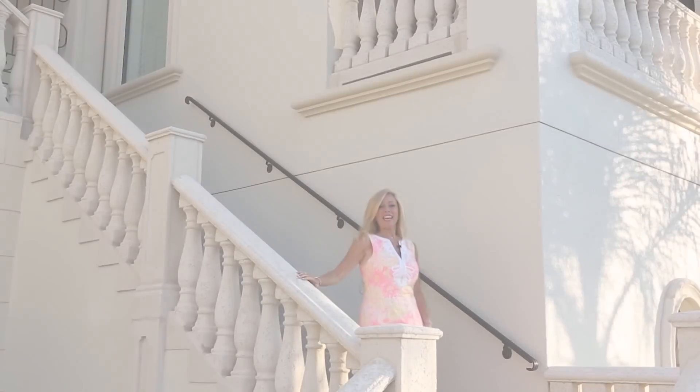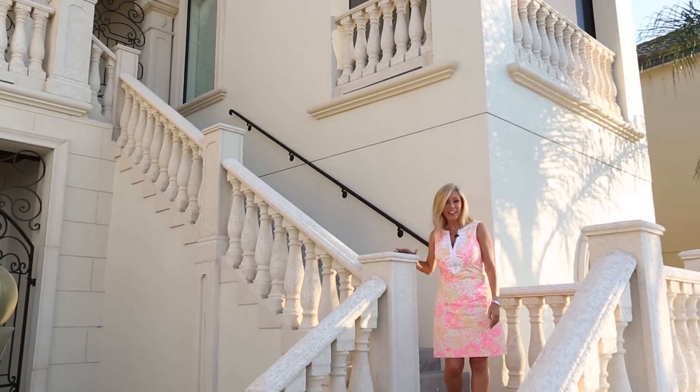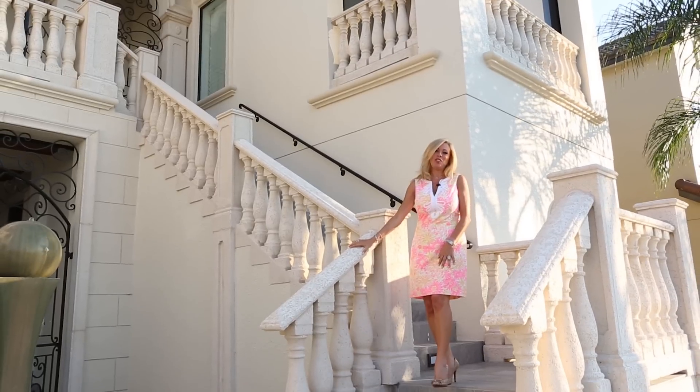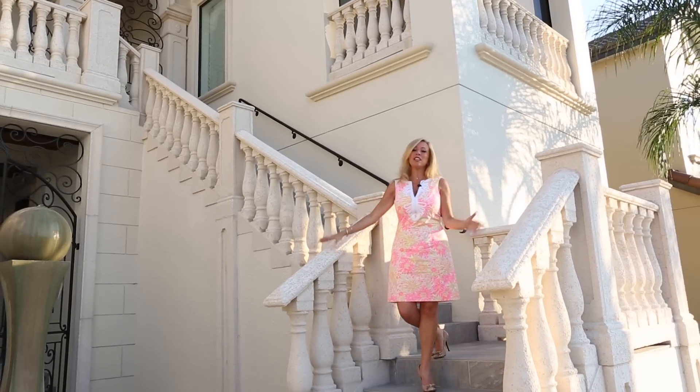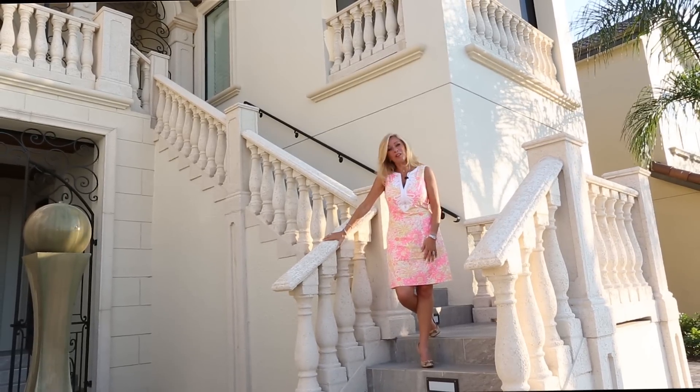Whether your vacation is about fun times with friends and family, or entertaining clients, or planning an intimate week with that someone special in your life, this luxury Top Villas home will thrill them all. We look forward to seeing you.